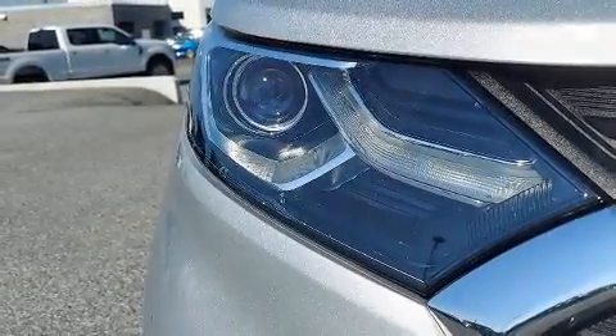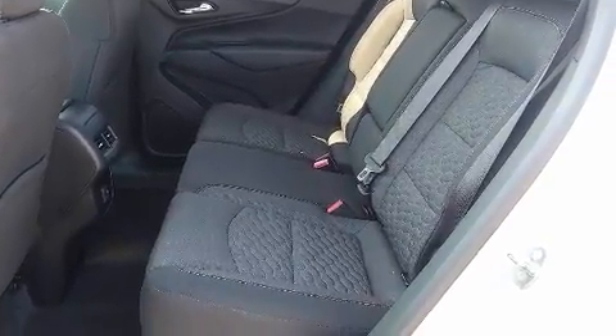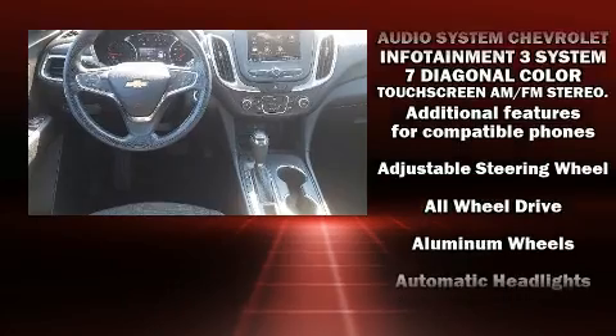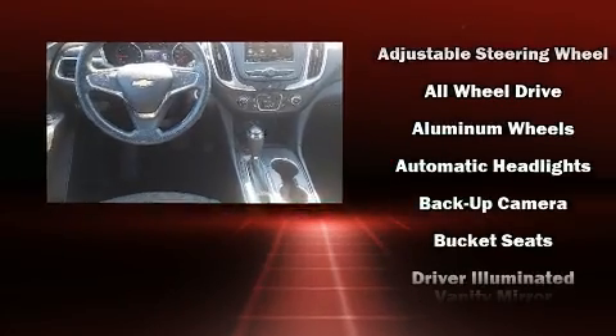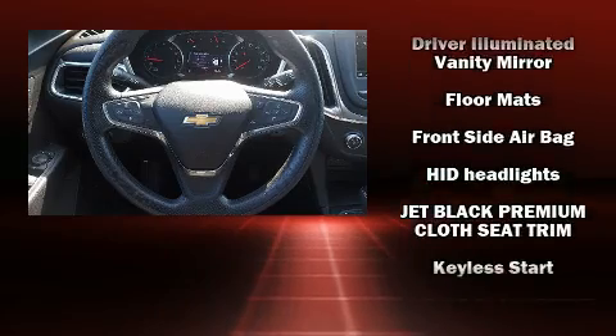Chevrolet prioritized comfort and style by including one-touch window functionality, a tachometer, and more. Audio features include an AM-FM radio and six well-positioned speakers.